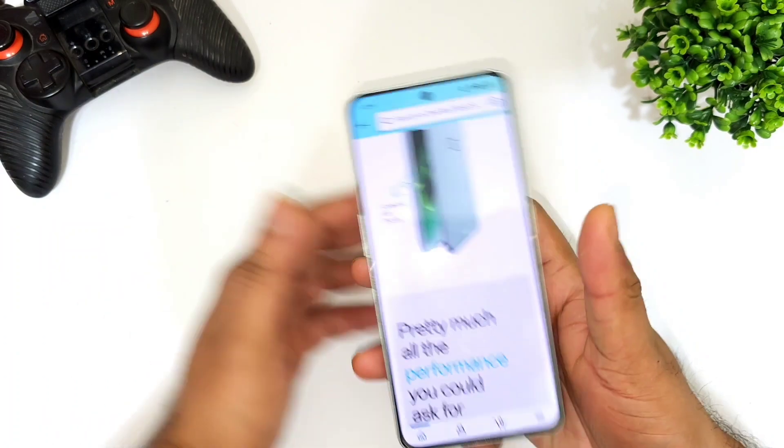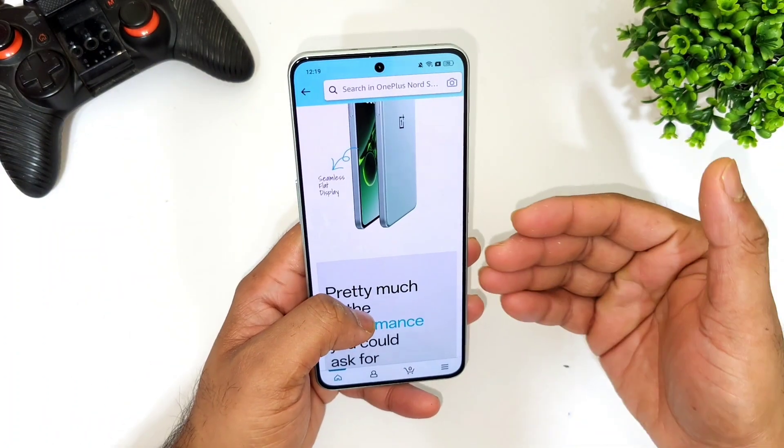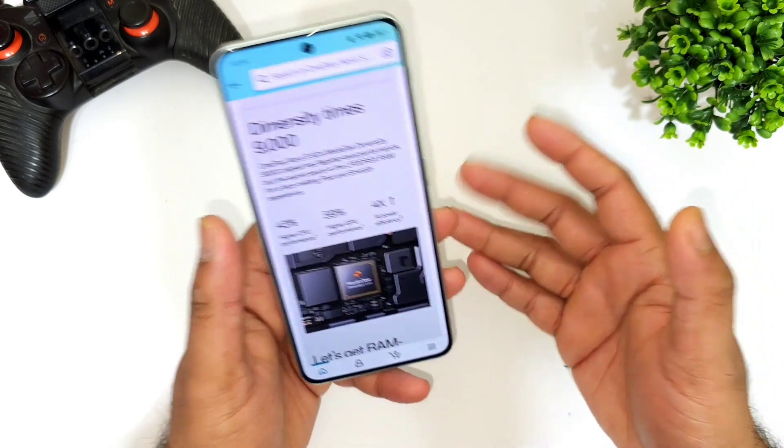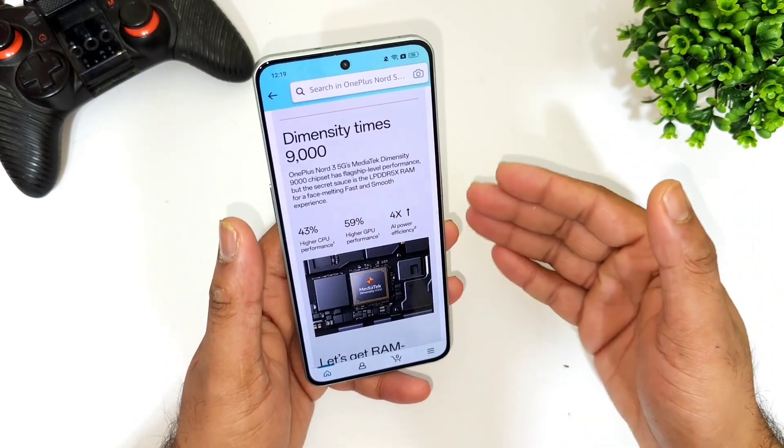You also get the alert slider and three OS updates with this device. The phone launches with Android 13, so you'll get Android 14, 15, and 16, which is pretty good future-proofing.